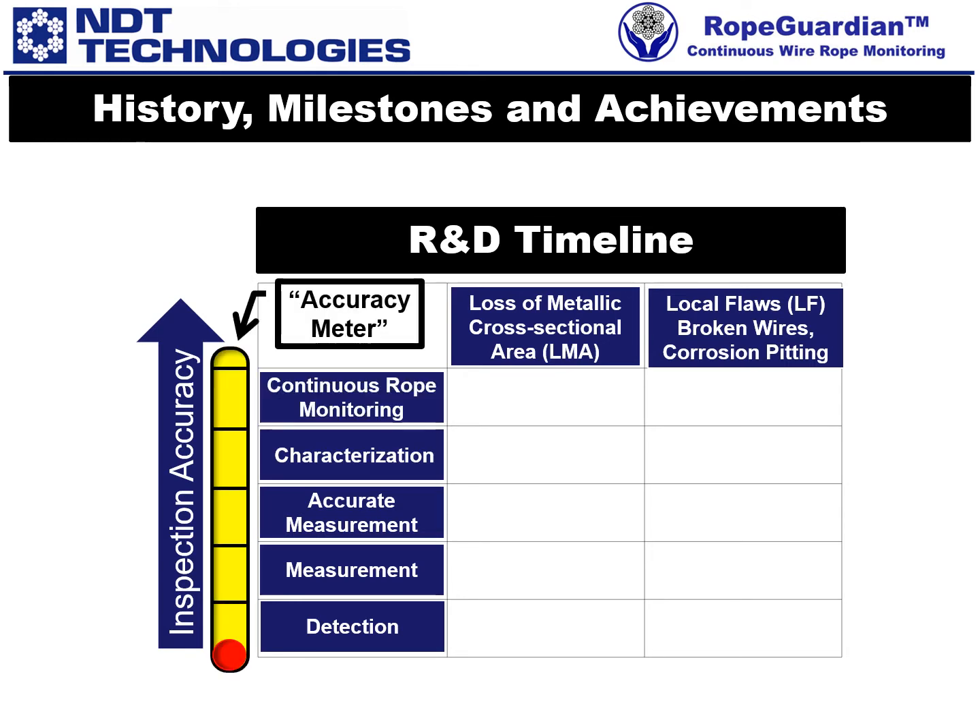For the following discussion, we use our "accuracy meter" in order to indicate our progress. Some 40 years ago, when we started up our company, we first developed a very basic LF signal. Remarkably, all our West European competitors never progressed beyond this rudimentary stage.